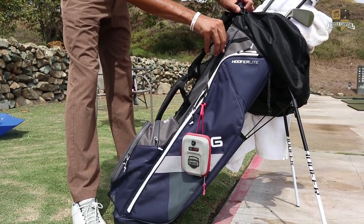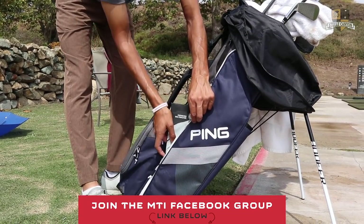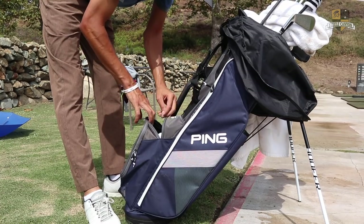Obviously got my wallet and keys in this pocket. My Sharpie. I usually carry like a sweater or something in here, but I just got my glove. I've been using these TP Flex gloves — they're really nice, nice and light and airy.